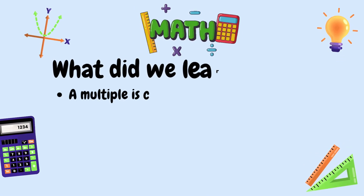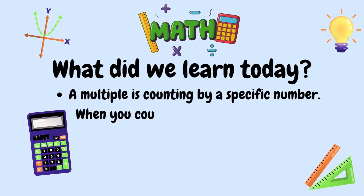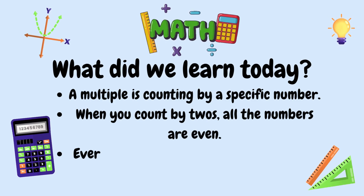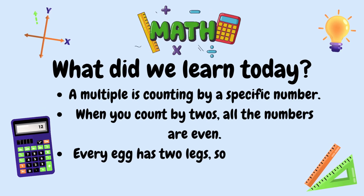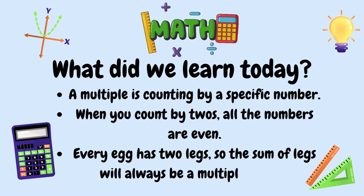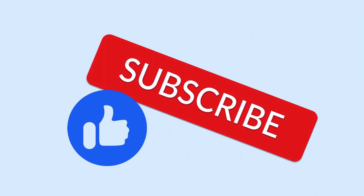Hello, mathematicians. What did we learn today? Well, we learned that a multiple is counting by a specific number. When you count by twos, all the numbers are even. And every egg has two legs, so the sum of legs will always be a multiple of two. Don't forget to like, subscribe, and hit that notification bell. Goodbye, mathematicians!